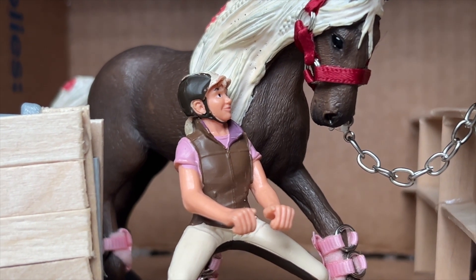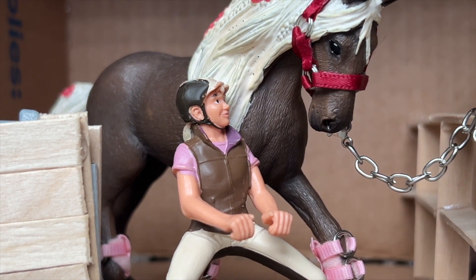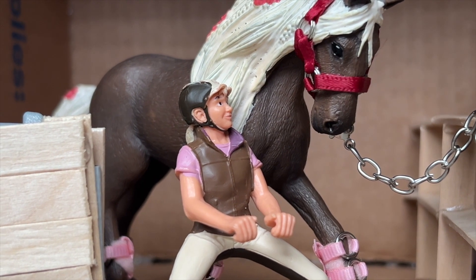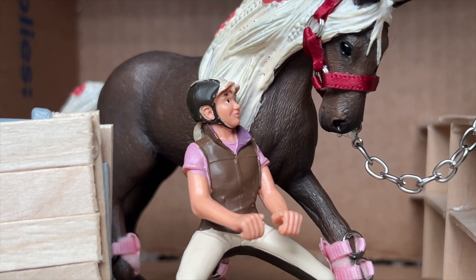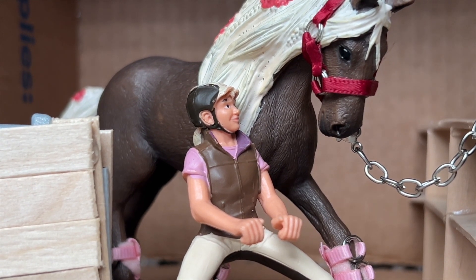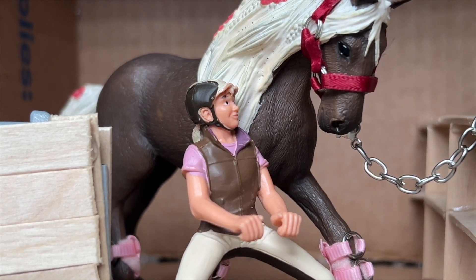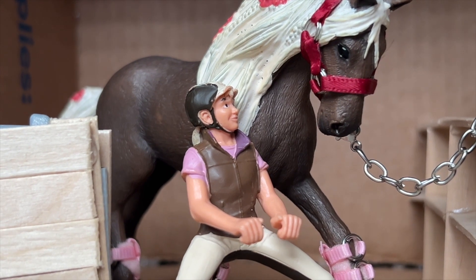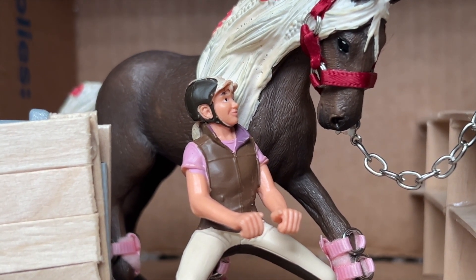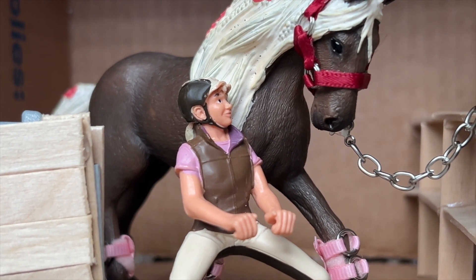Talking about pressure — normally when I'm in the jumpers, show jumping with Ray, I really have to use my hands more than I use my legs, because the slightest leg and she'll just take off. But Daisy — I mainly have to use my legs and not as much my hands. I have to be very gentle with my hands whenever we're jumping.